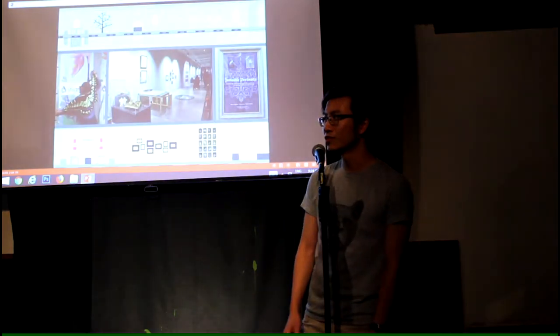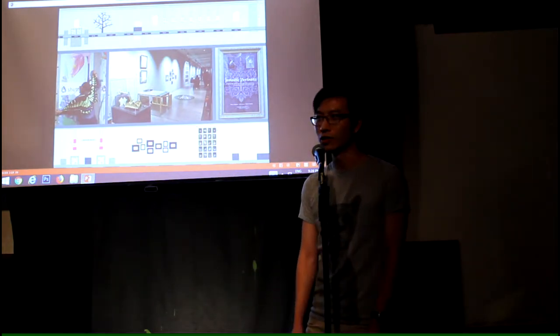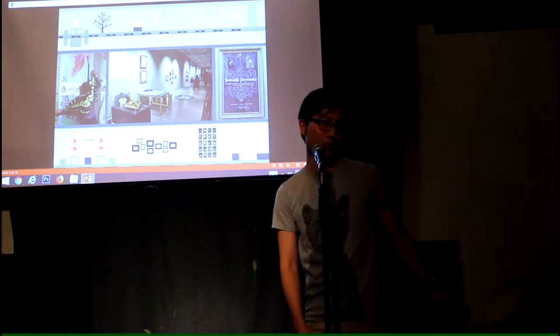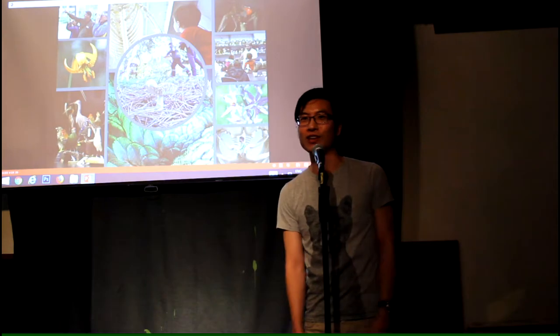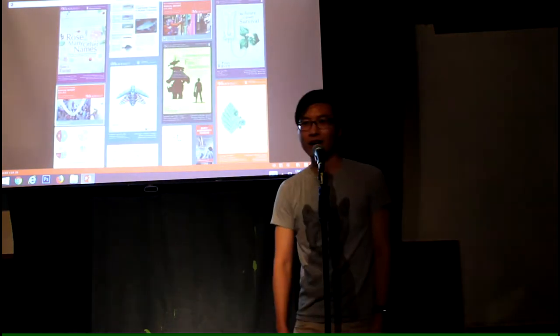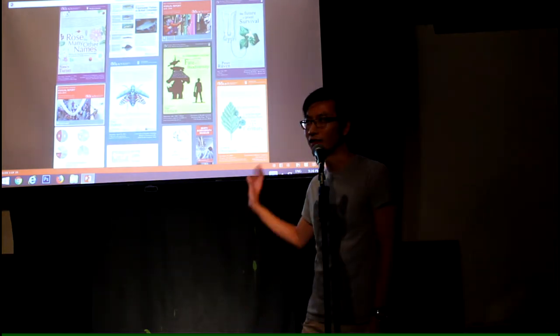We also produce temporary exhibitions, so I come up with layouts for the space and print the signage for the different parts that go around the exhibition. I also take a whole bunch of photos and videos to help promote the museum and document what we do, and I produce graphics and marketing materials using my photos and illustrations.